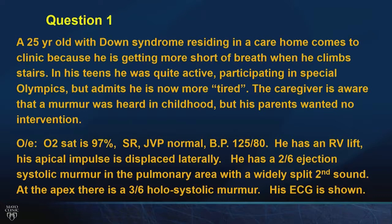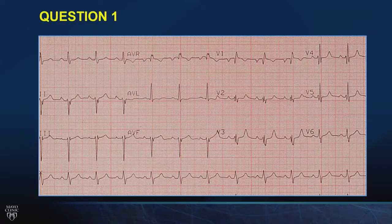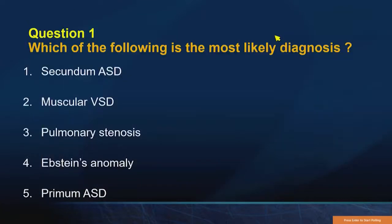You might wonder why such attention is being paid to the physical examination, especially in congenital disease. The boards are going to have many questions in which they give you the examination, and it's a second or third order question where you'll be expected to make the diagnosis based on the examination and then apply your knowledge to management. The electrocardiogram is shown. Which of the following is the most likely diagnosis? Secundum ASD, muscular VSD, pulmonary stenosis, Epstein's anomaly, or primum ASD?